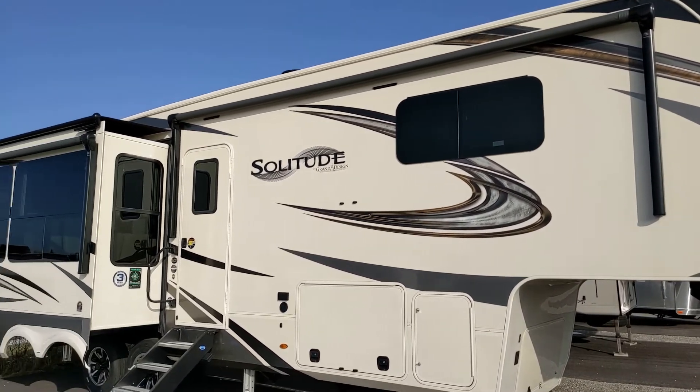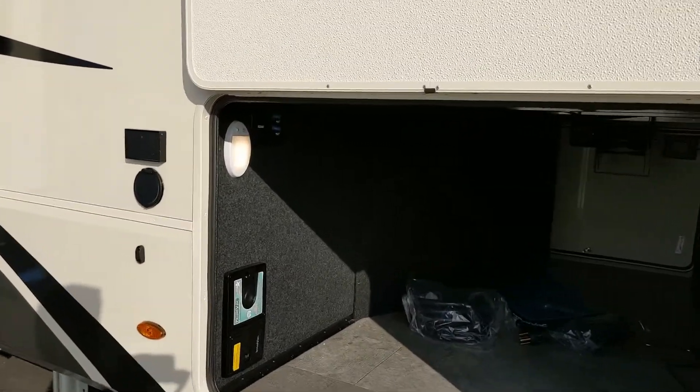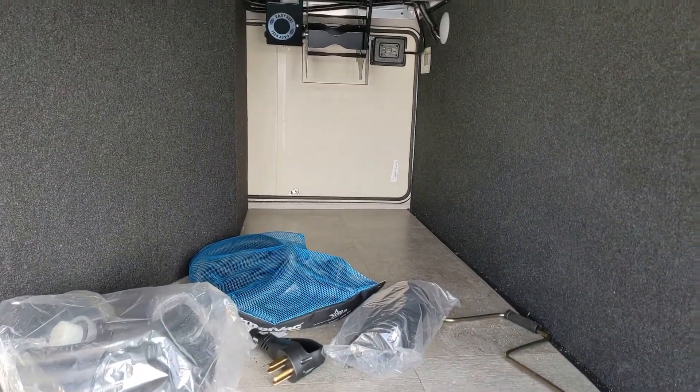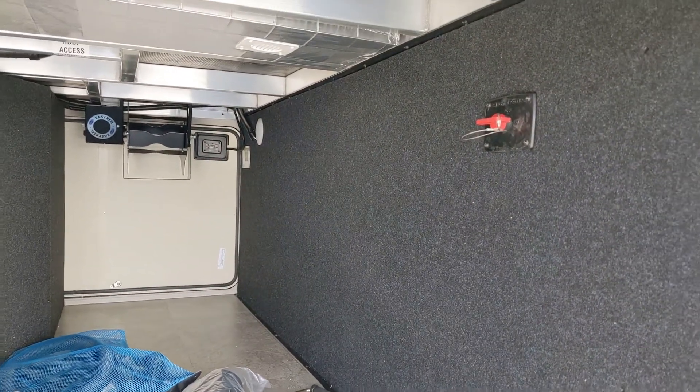It has dual power awnings, flush-mounted windows, big insulated compartments with a central vac system, and motion lights. When you open the compartment they'll kick on. It also has a power reel cord and a kill switch for your battery system.